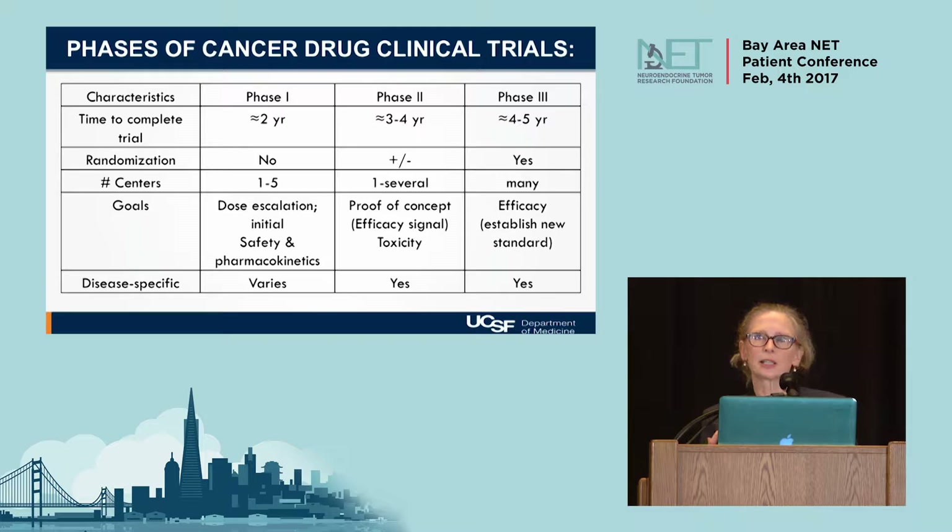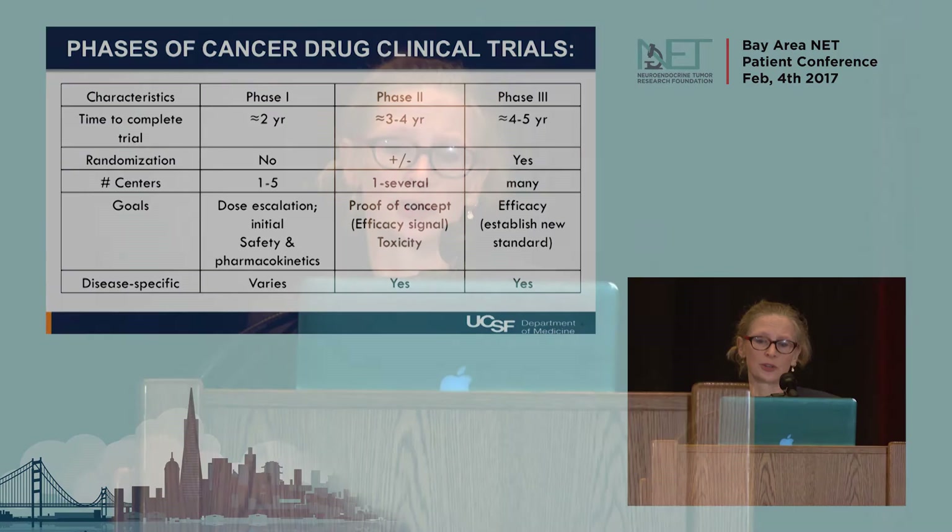Phase 1 studies can be very small — usually less than 100 patients — and can still take a year or two to get the data, mostly focused on safety and delivery. Phase 2 trials are a bit larger and may or may not be randomized. Phase 3s typically take longer because they involve larger numbers of patients — in some cases many thousands. In the neuroendocrine world, our phase 3 trials have typically been in the range of 300 to 400 patients, so relatively small as phase 3 trials go, but they can still take several years.